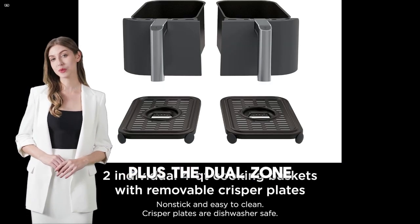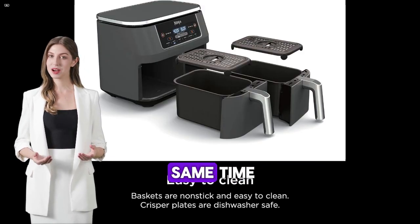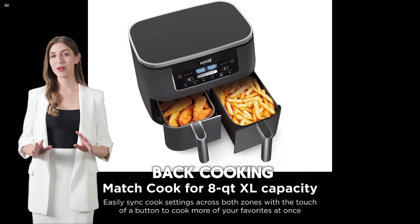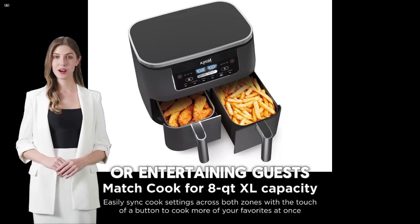Plus, the dual-zone feature is a lifesaver. I can cook two different dishes at the same time without any back-to-back cooking. It's perfect for preparing family meals or entertaining guests.